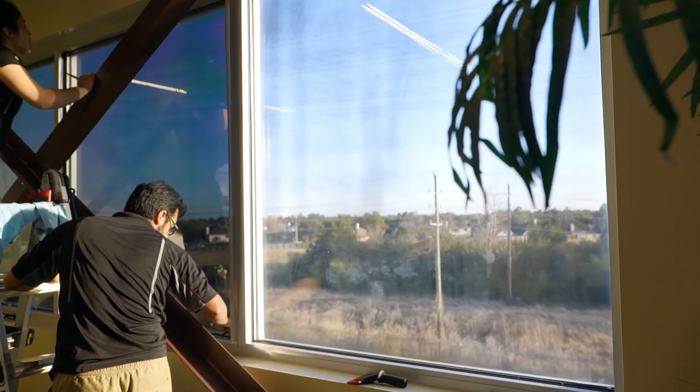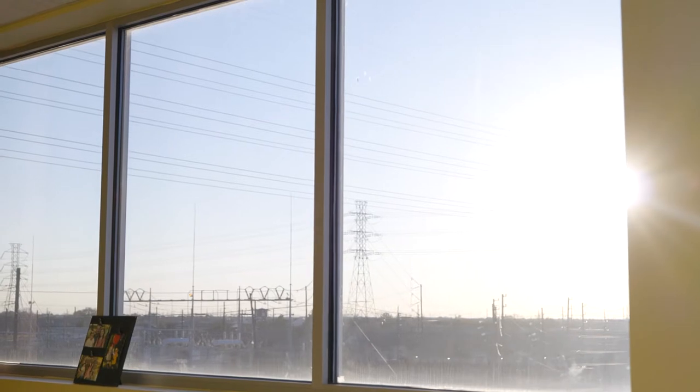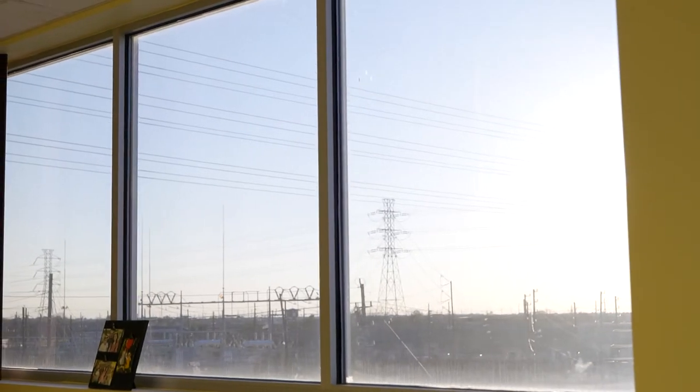This film is perfect because it's safe for both single pane and double pane windows. A lot of homes and businesses nowadays have double pane windows, and if you use a very dark film it can cause the windows to crack and cause damage over time.